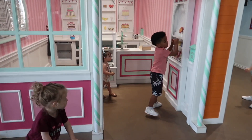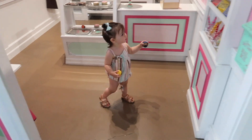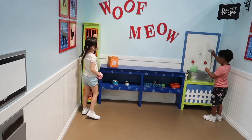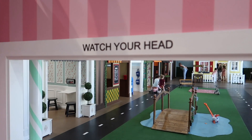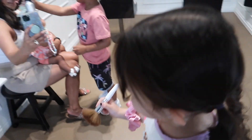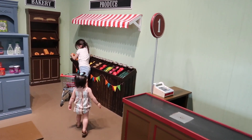It's the cutest thing ever. As you can see, they have a bakery, an animal clinic, a market, a beauty salon, a hamburger shop, a post office, a flower shop, a toy store, a pizzeria, a school, and a little house. It's the cutest thing ever. Definitely watch your head, because I bumped mine as soon as I walked through - I was not paying attention.